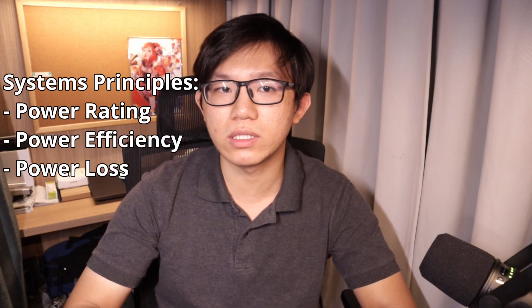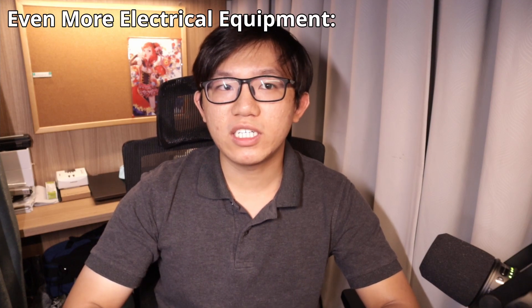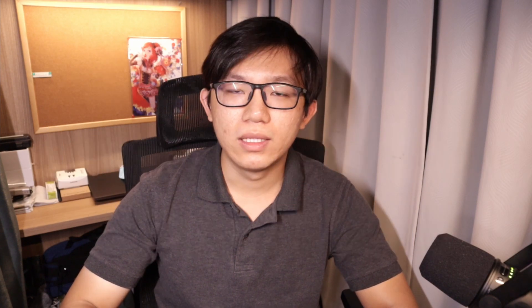In the next four weeks, you'll learn how electrical systems work from a bird's eye perspective with things like power ratings, efficiencies, losses, load curves, and reasons for failure. Battery specifications such as capacity, internal resistance, voltage ratings, and C ratings will be explored. More electrical components will be introduced such as photovoltaic cells, capacitors, and inductors, forming RCL circuits, which will introduce concepts such as oscillation, damping, frequencies, resonance, and most importantly, ordinary differential equations. Basic thermodynamics and mechanical stress are also taught.